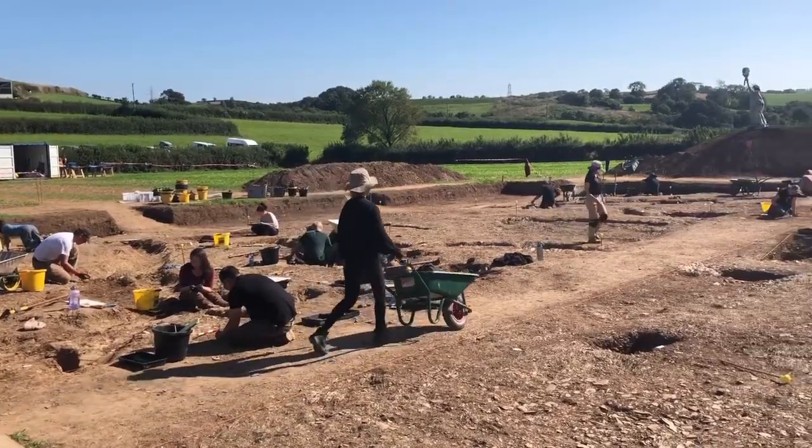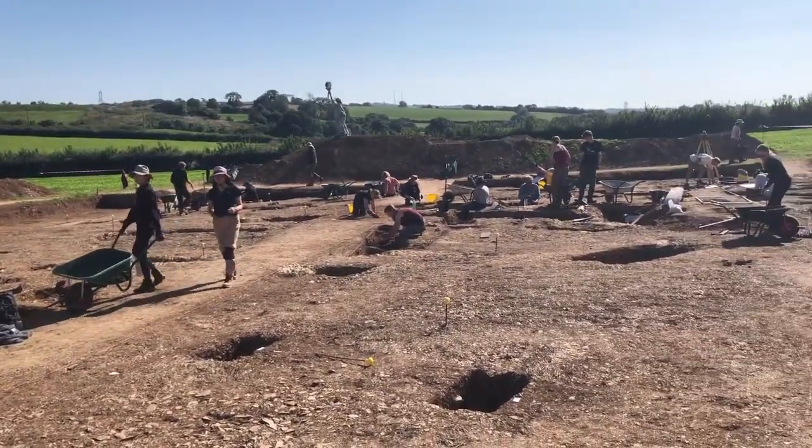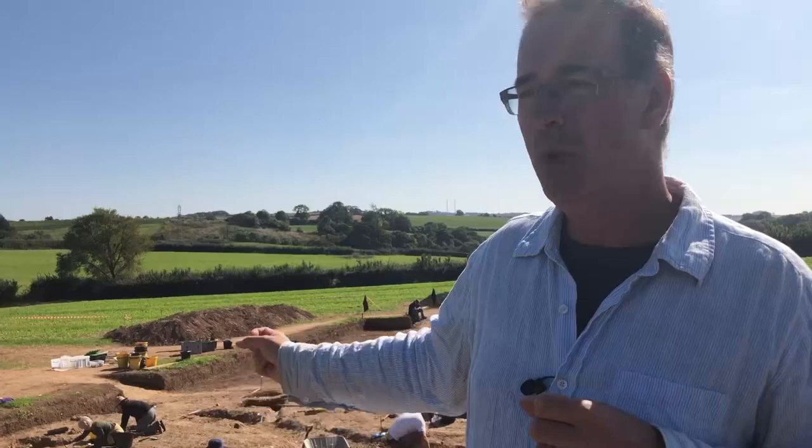A site here at Iffle Pen in South Devon was discovered by responsible metal detectorists who reported their finds, and we've been excavating here since 2012. This year we're working on the southern edge of the Roman settlement.